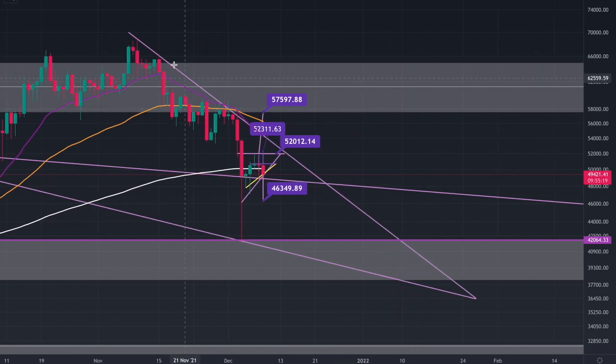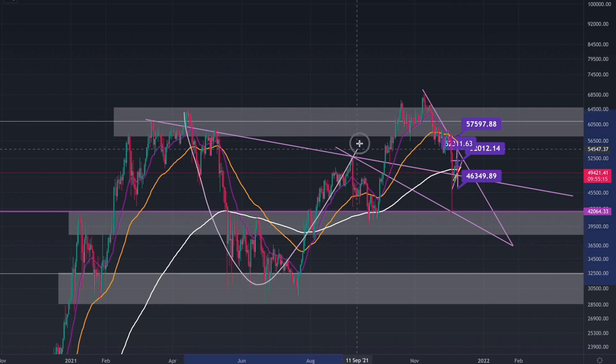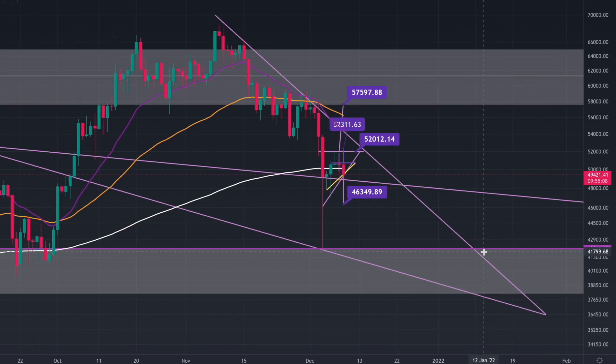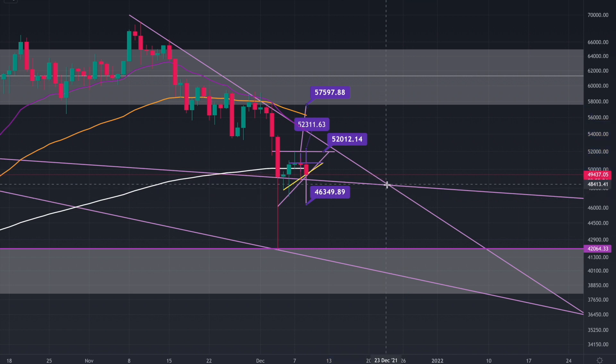You're basically coming into an apex because I was talking about this large cup and handle over here, and this is your handle over here. You could technically go down to there until the apex, but we don't want that. You're coming to a sort of apex through these two over here, so you might get a breakout to one side, obviously before the apex.